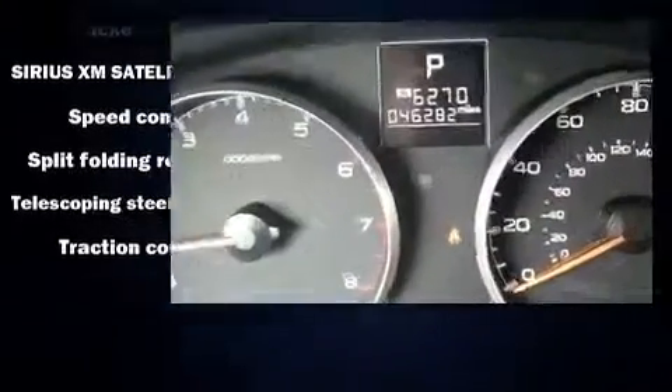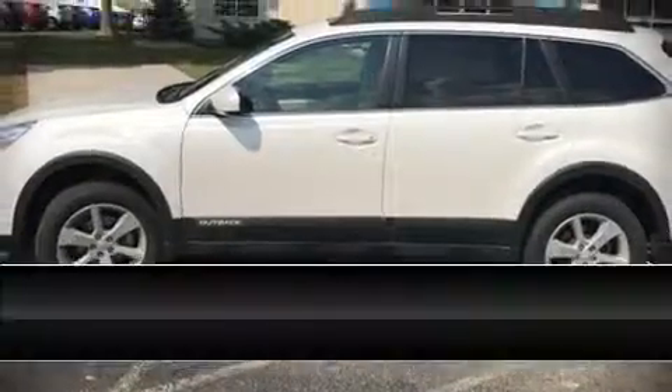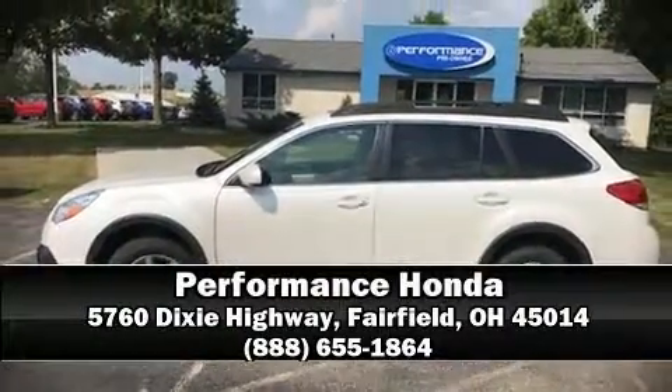Our team is professional and we offer a no-pressure environment. Stop by our dealership or give us a call for more information. Visit www.freel.com.au.